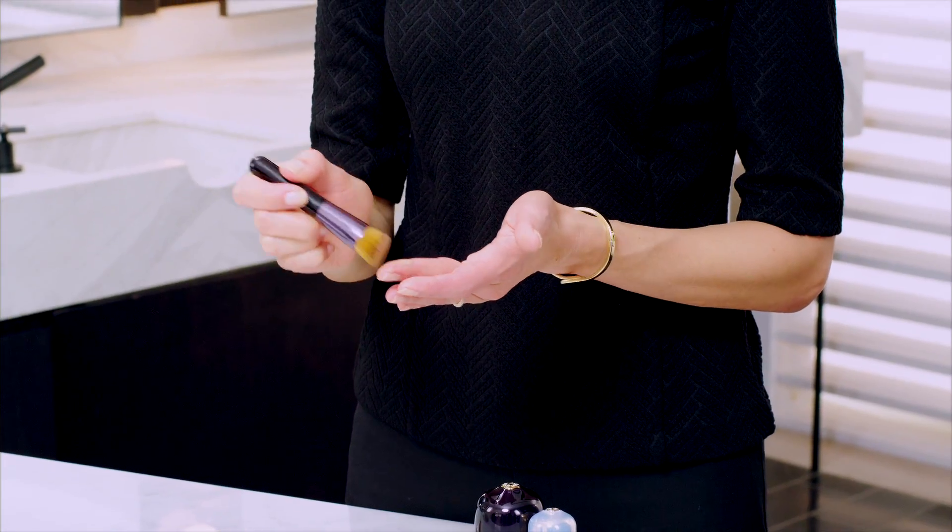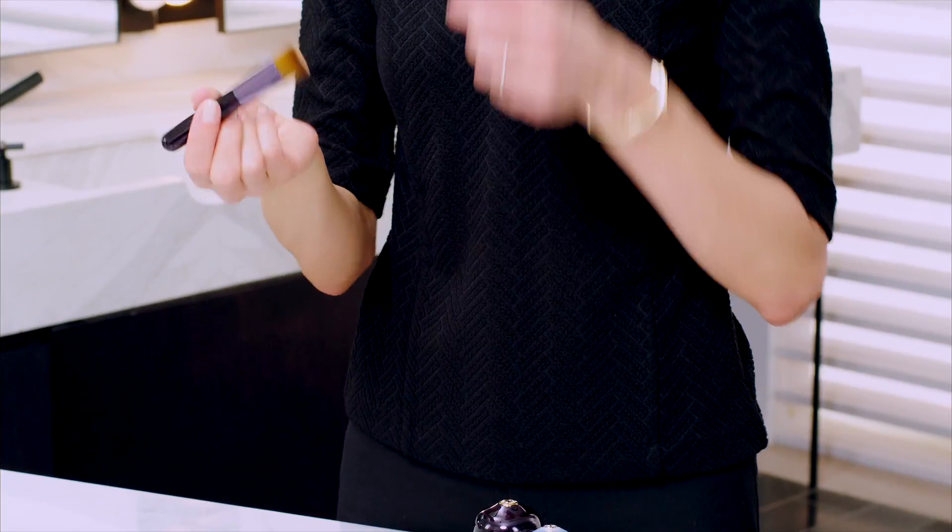If you're using a brush, take a little bit of foundation on the brush, and again, dab your forehead, your cheek, and your chin. Then use a dabbing motion to cover the center of your face where you need a little bit more coverage, and then switch to a sweeping motion to really blend and polish outward. On your forehead, you can use a little bit of a twist with the glide to really polish and create a beautiful finish to your foundation.